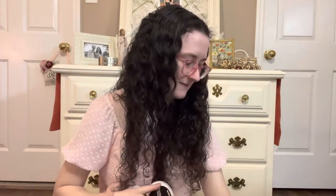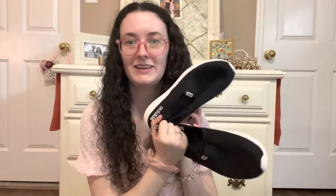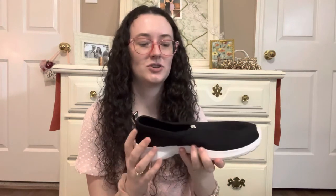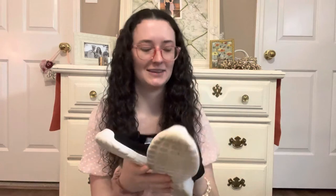I'll show you the two pairs of shoes I picked up. First are these Adidas — they're like a cloud foam with a memory foam insole. I wish I had taken a picture of what these looked like before — they were so dirty, absolutely disgusting. There is some wear on the heel, but they are so soft. I really worked hard and cleaned these up. They were only $2.50 and I wear an 8.5, which is my normal size.